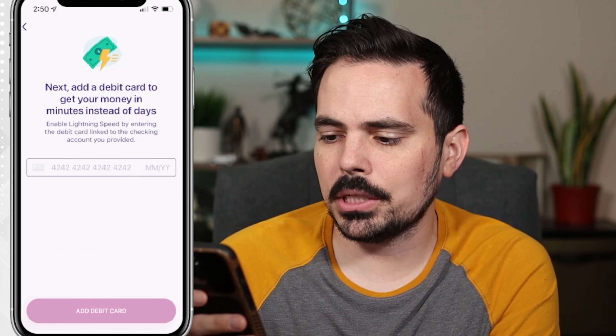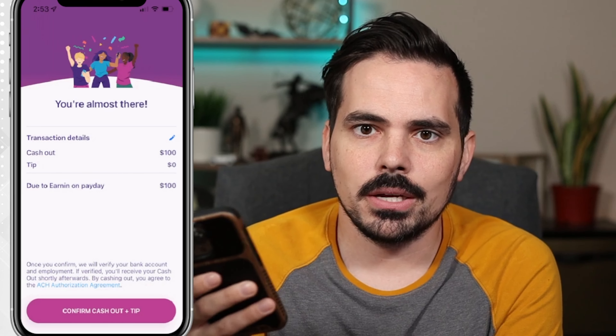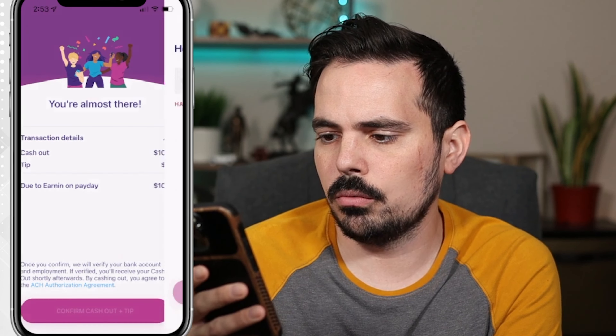If you're getting some value out of this video, make sure you hit that like button and also the subscribe button so you can keep learning ways to manage your personal finance. I'm going to go ahead and cash out a hundred bucks. It says 'You can pay it forward' — you can customize the tip if needed. It says cash out a hundred dollars, tip is zero, and due to Earnin on payday would be a hundred bucks — that's how much I would have to pay them back. I can confirm and cash out plus the tip, which is none.